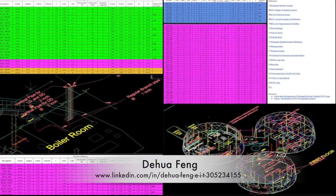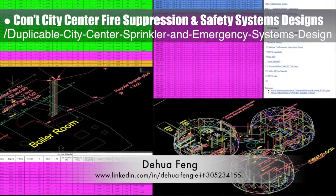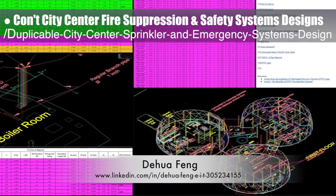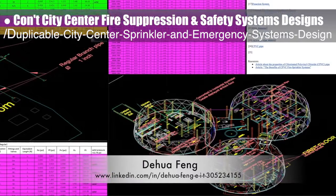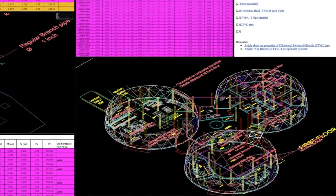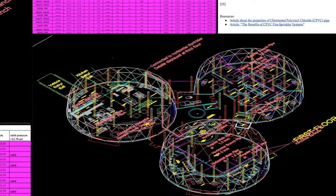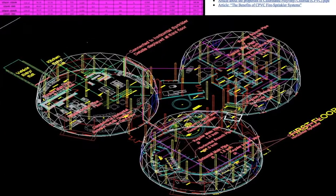Doua Feng, civil engineer, completed his 18th week working on the fire suppression and safety systems designs for the duplicable city center sprinkler and emergency systems open source hub. This week he added piping elevation changes to the master AutoCAD file, updated the spreadsheet and tutorial to include related details, and color-coordinated the spreadsheet colors to match the AutoCAD piping colors.